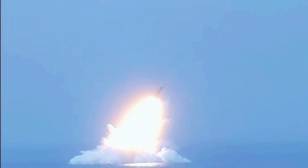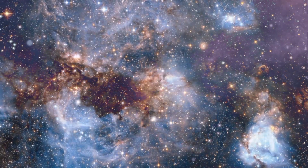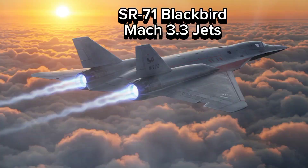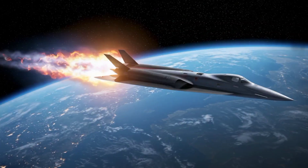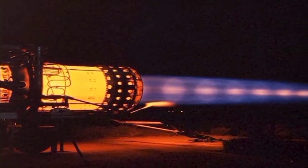Imagine a jet so fast that nothing could catch it — not missiles, not other aircraft, not even your imagination. This is not science fiction. This is the SR-72, nicknamed the Son of Blackbird. Could a jet like the SR-72 really reach Mach 10 and survive the heat, stress, and pressure of hypersonic flight?